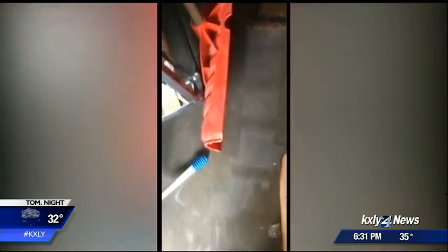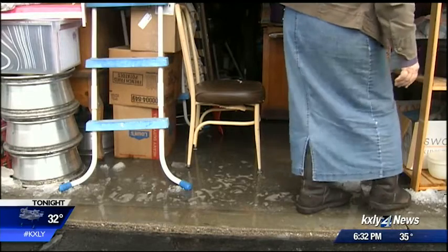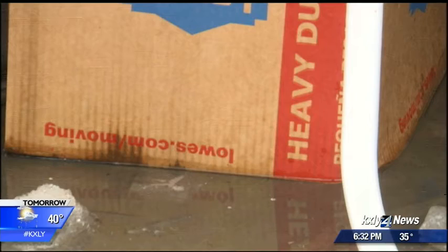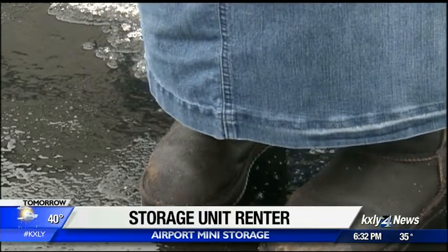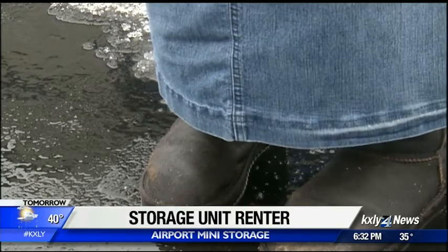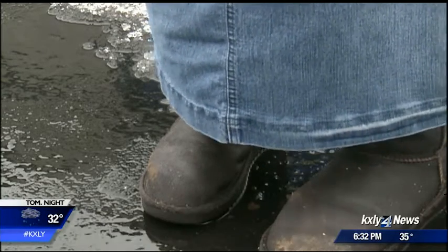At Airport Mini Storage in Deer Park, one customer says the water is so deep it is soaking into her winter boots, and her daughter's unit is completely flooded. She says they were devastated because their boxes were soaking up the water and starting to collapse inside, with things falling down.